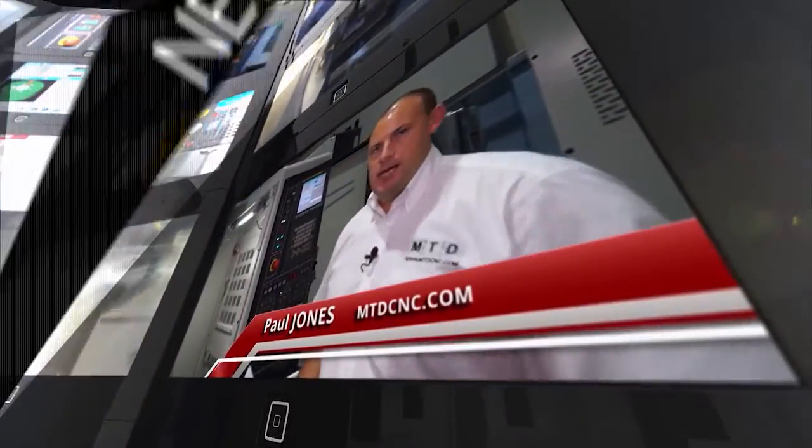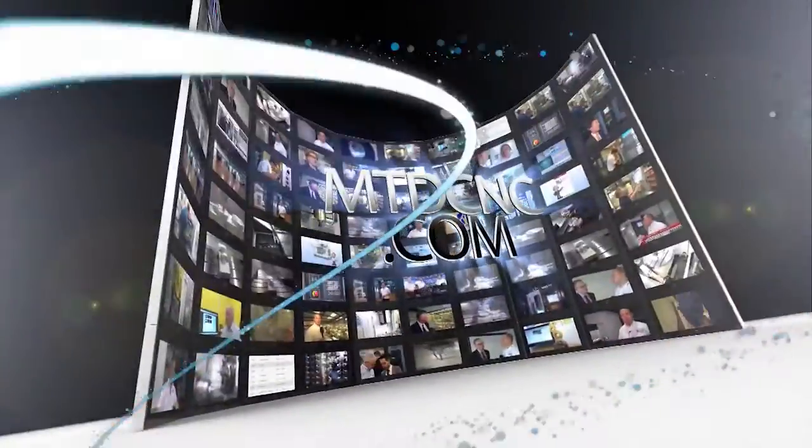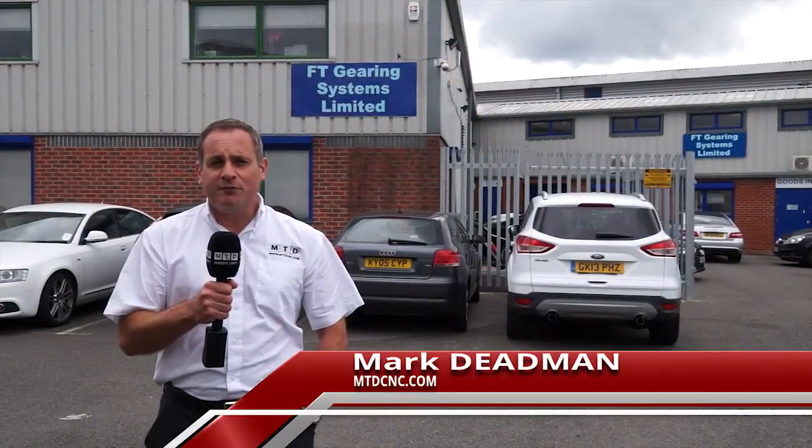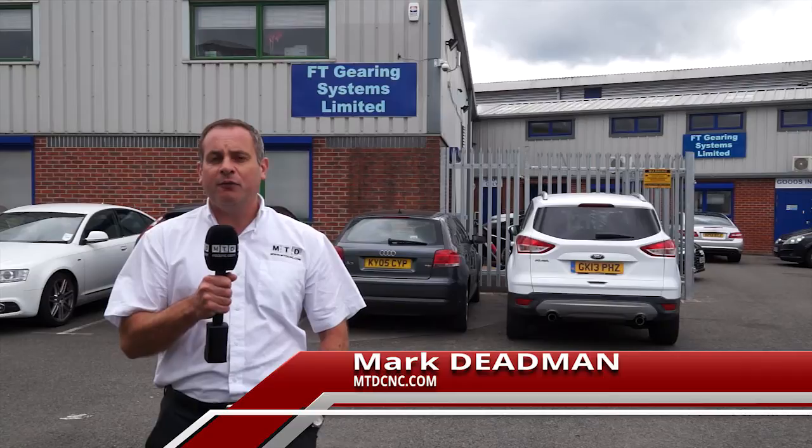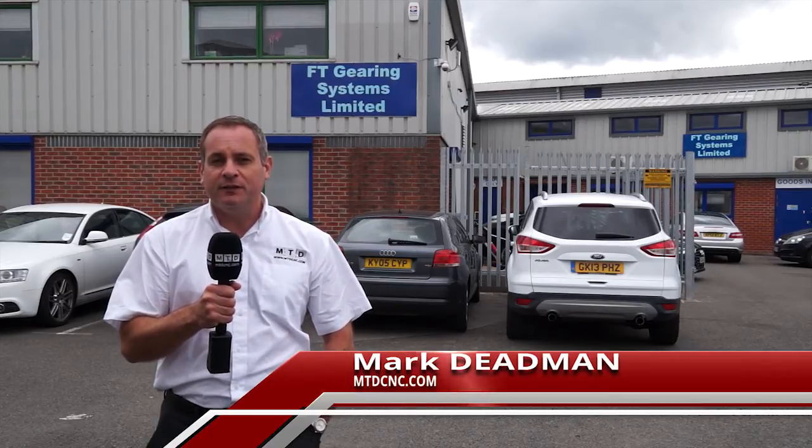MTDCNC, bringing you the latest engineering news, reviews, events and special offers via video media. We've arrived at FT Gearing Systems in Aldershot. We're here on behalf of Mitutoyo UK to have a look at a lot of investment from FT Gearing.